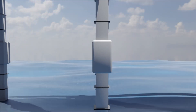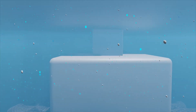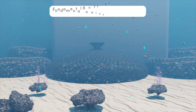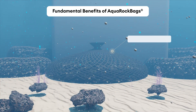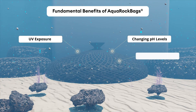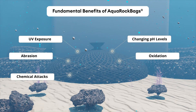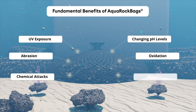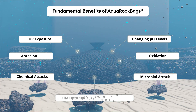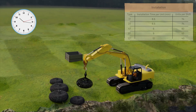Among the fundamental benefits of the Aqua Rock Bags are the high-quality, tenacious and flexible polyester or high-density polyethylene multi-layered mesh net, naturally inert to changing pH levels. The bags exhibit superlative strength against UV exposure, oxidation, abrasion and chemical attacks, and also remain inert to microbial attack, extending their service life up to 100 years when submerged.